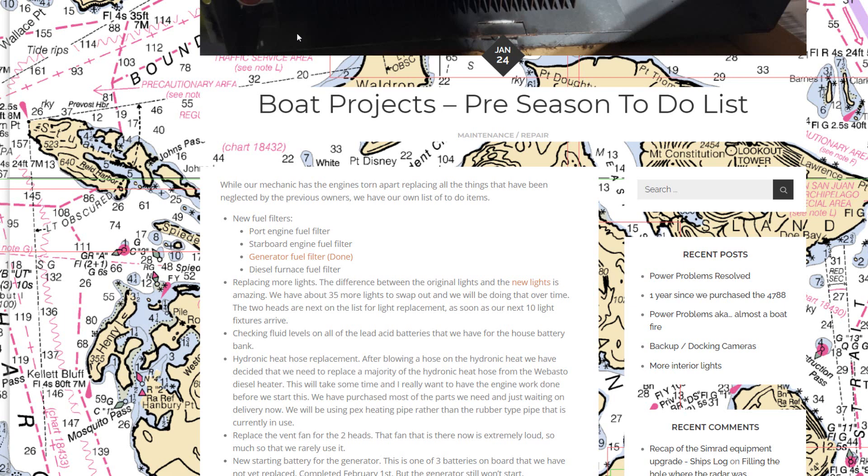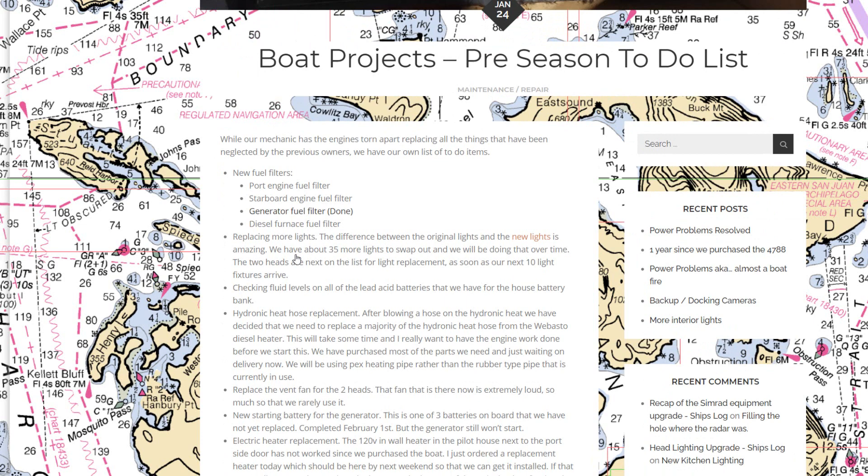We put together a pre-season to-do list. New filters on all fuel filters including the diesel furnace and generator are done. The fuel filters for the port and starboard engines are sitting ready to go, but I'm waiting until the engine is running before replacing those — I don't want to add anything to complicate what's going on with the engine repair. We've also replaced a lot more lights, with more still to go.